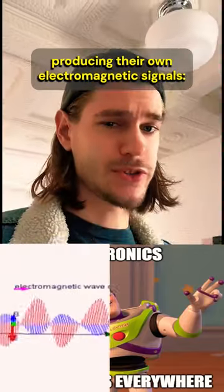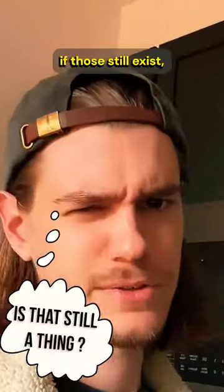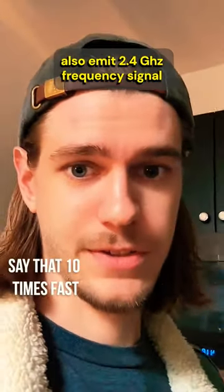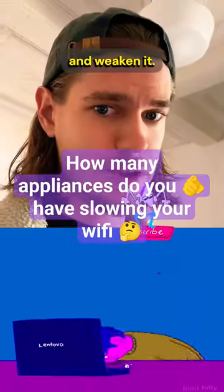Other electronics in your home producing their own electromagnetic signal — microwaves, cordless phones if those still exist, and Bluetooth devices — also emit a 2.4GHz frequency signal. It can all cause interference with your Wi-Fi signal and weaken it.